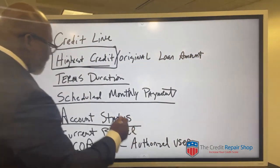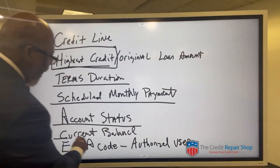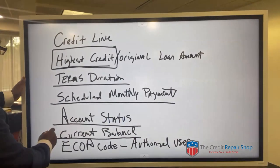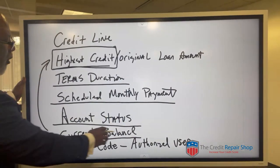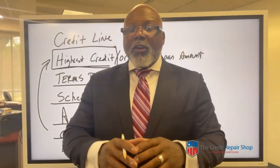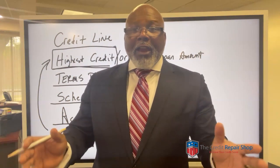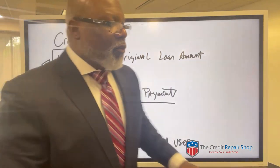And then the account status — is it open, is it closed, what's going on with that account? The current balance — and what I talked about again — that current balance could be one of the ways that you could utilize that information to show that they're reporting it inaccurately, which is all that you're looking for: the inaccuracies on your credit reports.